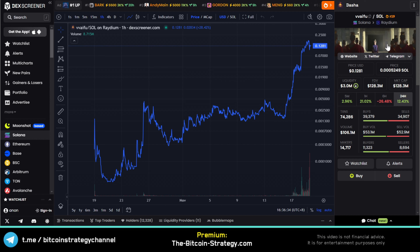Currently, the Waifu token has a market cap of roughly 130 million. So we're looking at a potential maybe 7x from here, which would — rounding a lot here — put the price at roughly $1.